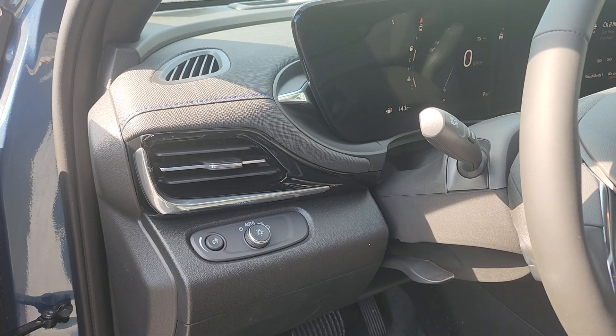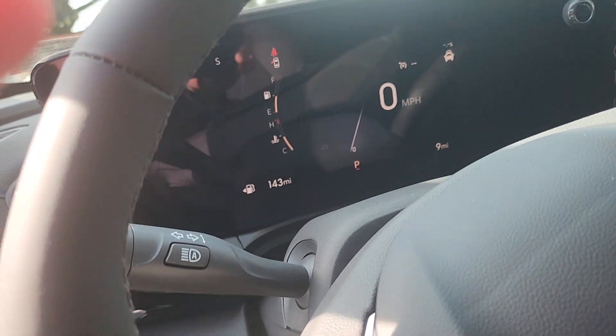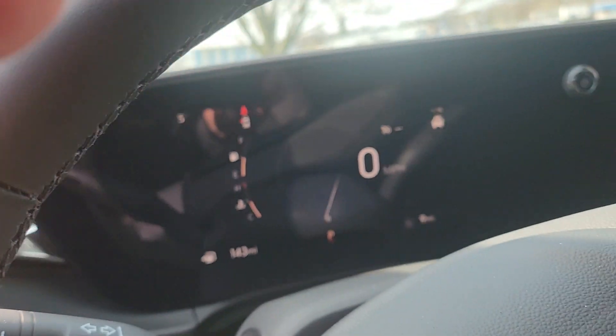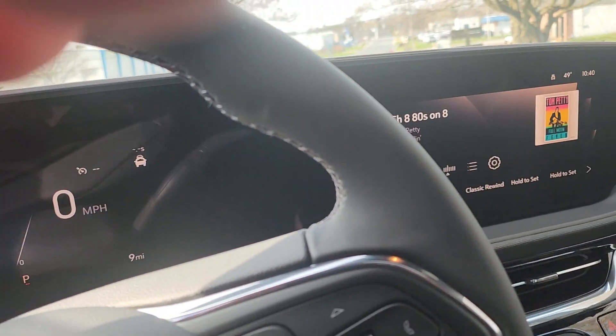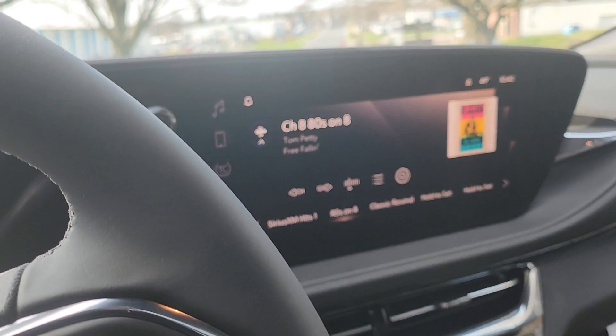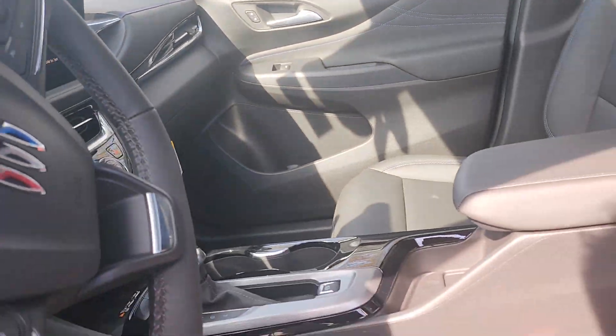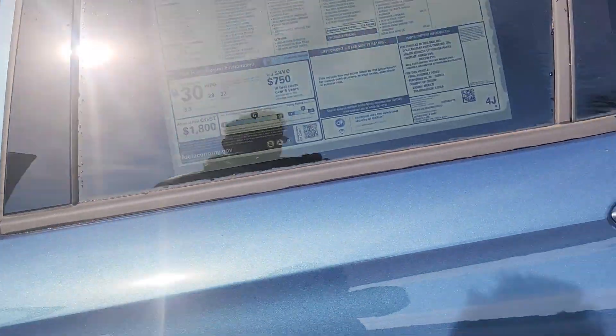This one also has automatic headlights, automatic high beams, a huge digital display which is actually driver configurable, and wireless Android Auto and Apple CarPlay, which is really nice. And then you get just a really nice amount of space.